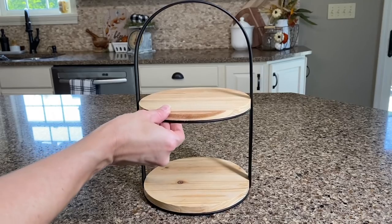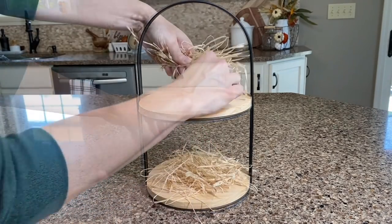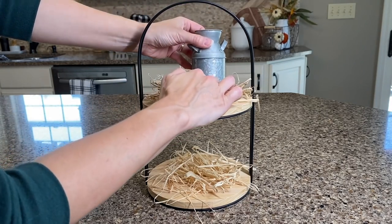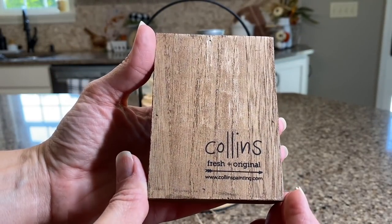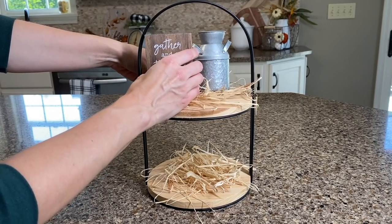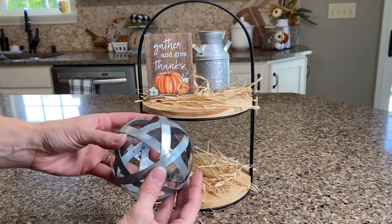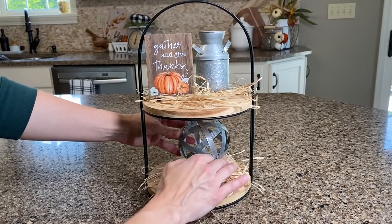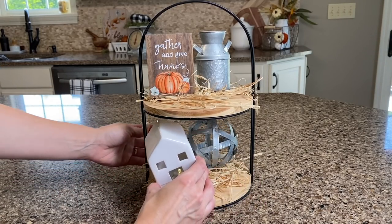For the vanity top I thought it would be a cute spot to add a tray. If you've been around for a while, you know how I love my tiered trays and decorating them. Here I want to add some of my smaller galvanized pieces so that it ties in and coordinates with the truck on the floating shelves. I also have a small little sign that says 'Gather and Give Thanks' from Amazon. Be sure to check out the links in the description box for any items I've mentioned from Amazon.